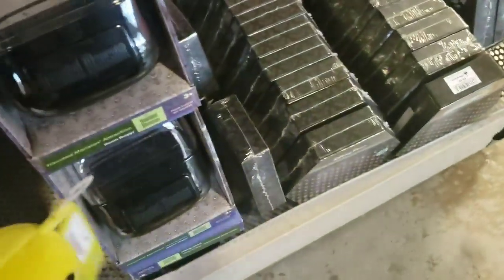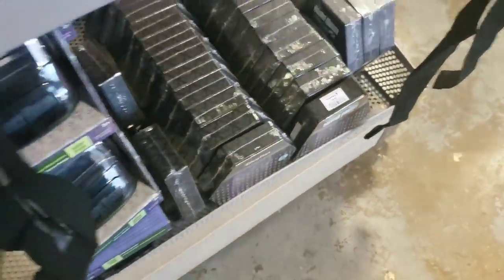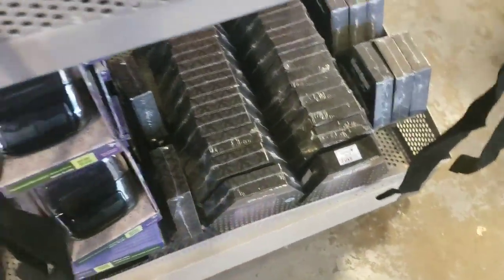They still have lots of doom buggies and cards. Doom buggies are $1.99 and cards are $5.99.